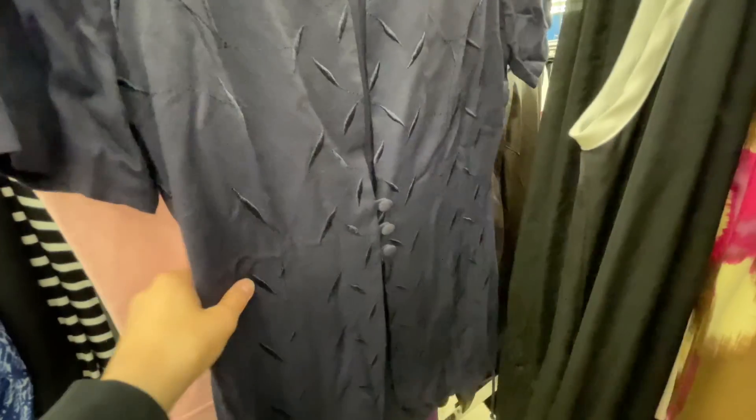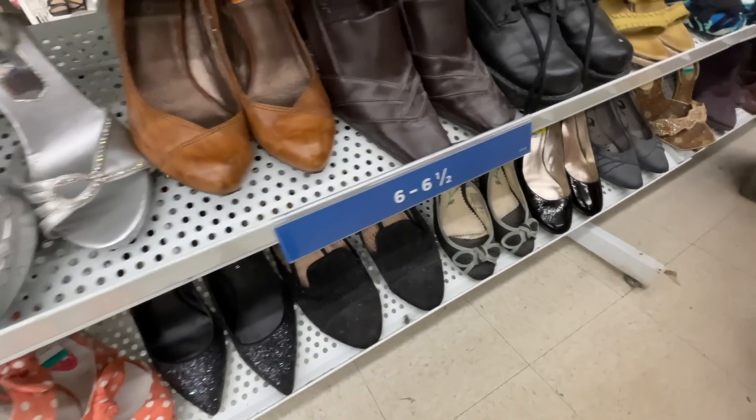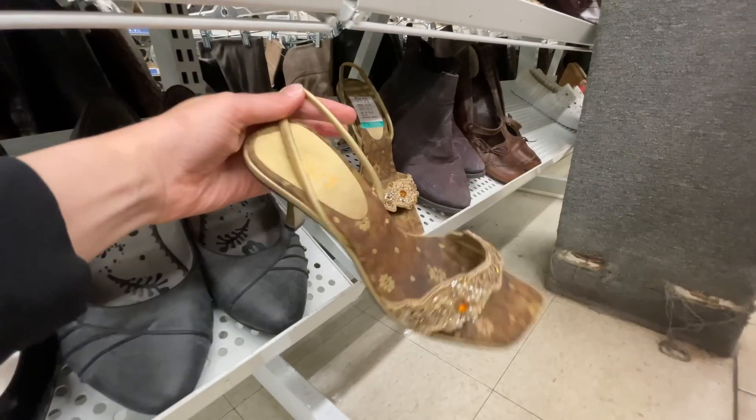Moving to the shoes now — I don't have very much luck in the shoes often but I still like to look. Those are kind of cute.